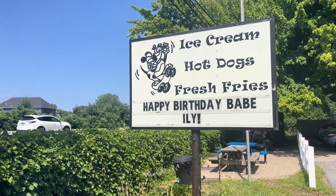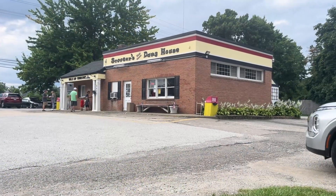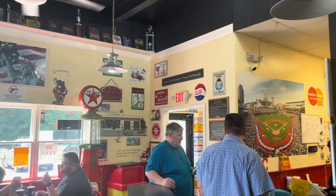Hello, wonderful world of YouTube! It's Alex, and today I'm currently at Scooter's Dog House on the corner of State Route 44 and Blackbrook Road. It's about two miles from Mentor Headlands Beach and it's a small little sit-down hot dog restaurant.